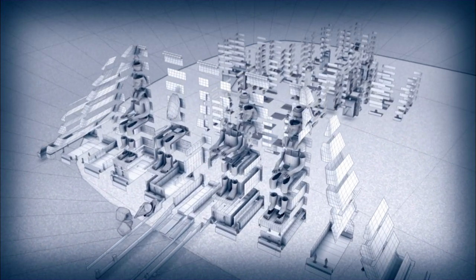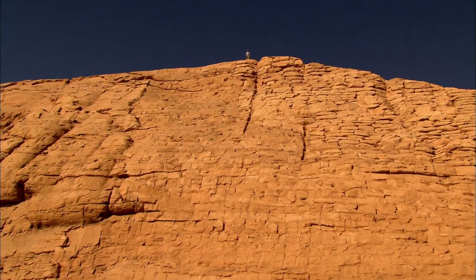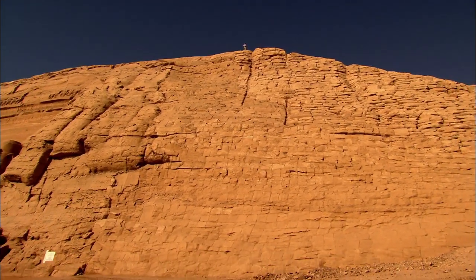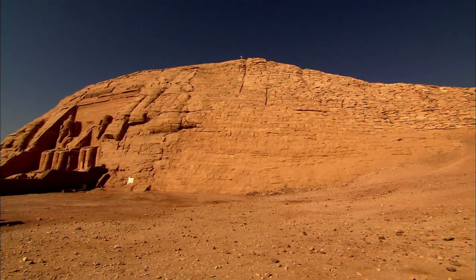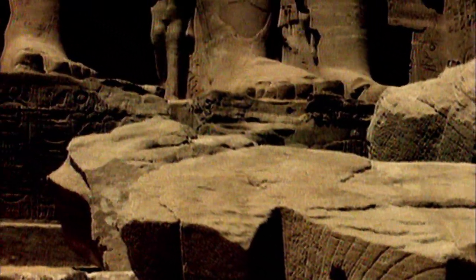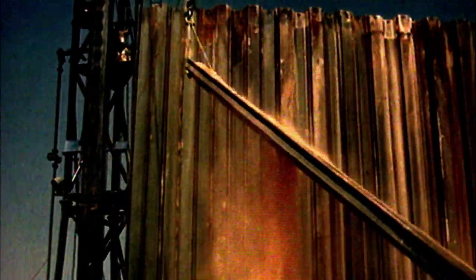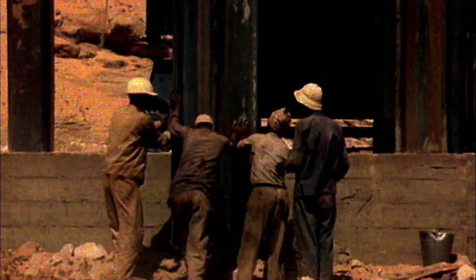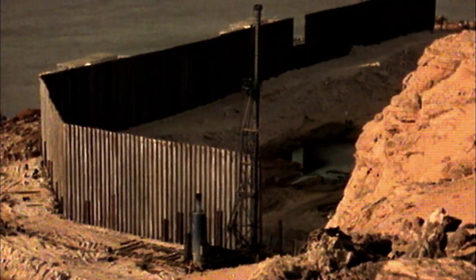The original Abu Simbel temple was carved into the mountain, a naturally occurring structure. The problem for the engineers and contractors was how to move not only the temple, but the whole of the mountain. Within six months, the flooding Nile would be lapping at Rameses' feet. To buy themselves more time, the engineers built a temporary barrier called a cofferdam to hold back the water, but this would only give them an extra 13 months before water was likely to start pouring over the top.